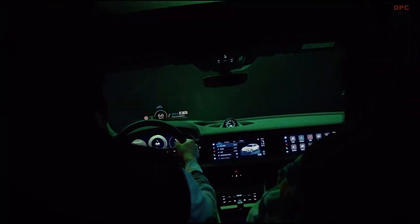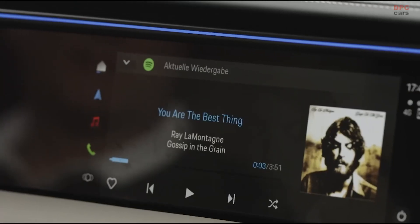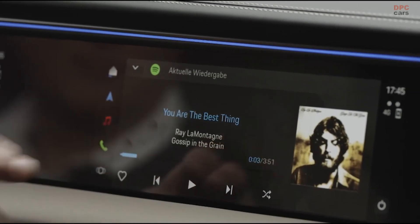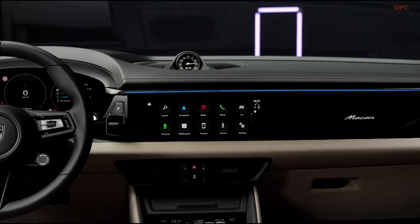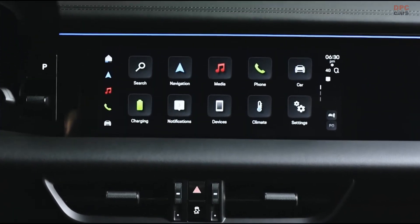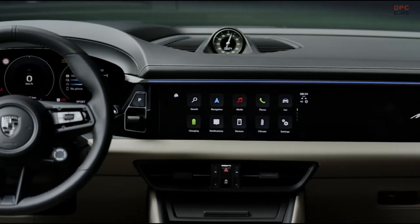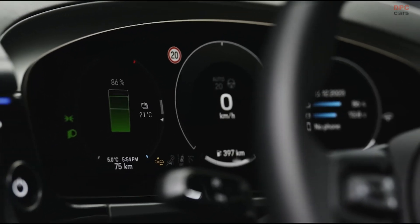For the first time, we are offering a head-up display with augmented reality. The new generation of the infotainment system enables powerful connectivity functions, and apps from third-party providers can now also be downloaded via our app center. It was important to us to have a low seat position and a good view of the 12.6-inch curved display.